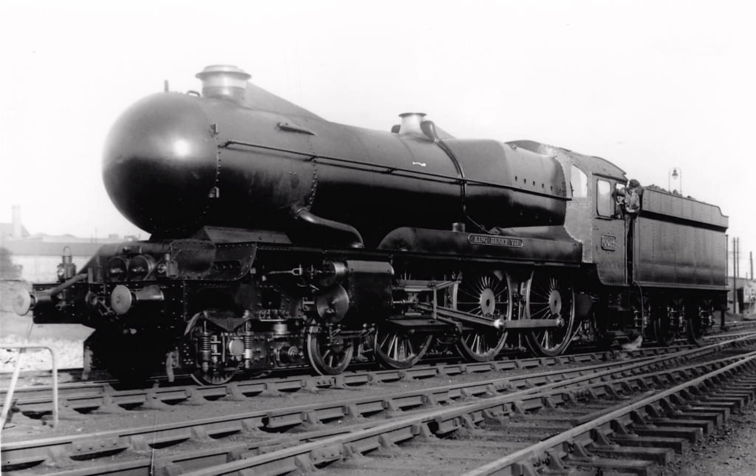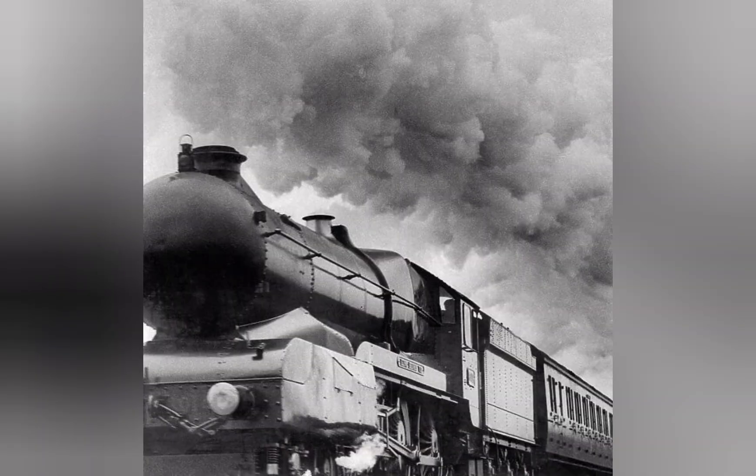Lesser known were the efforts by Bulleid on the Southern Railway, nicknamed the Spamcans. But even less known were the efforts of the Great Western Railway, which definitely fall into the theory bracket rather than wind tunnel testing.